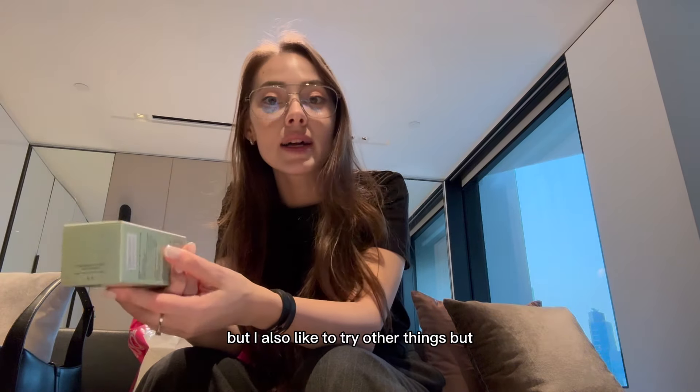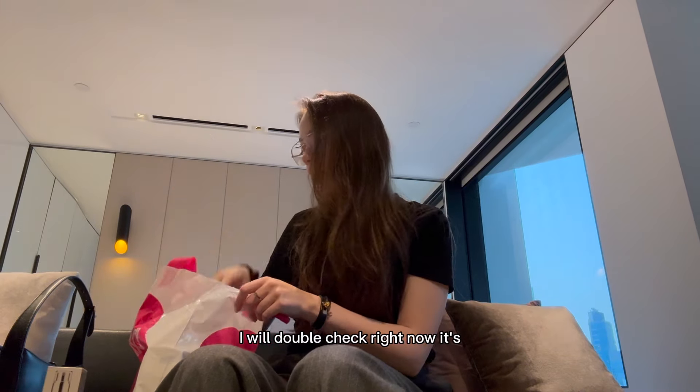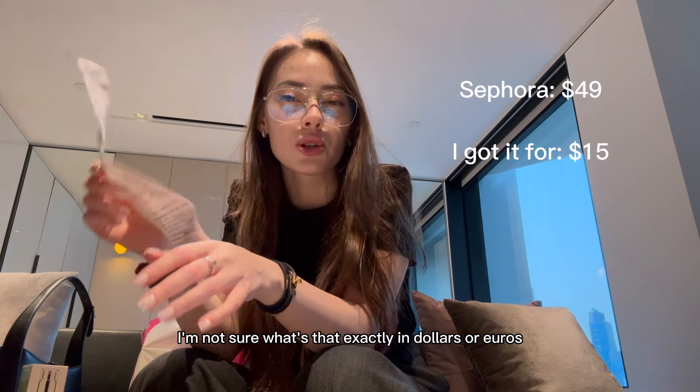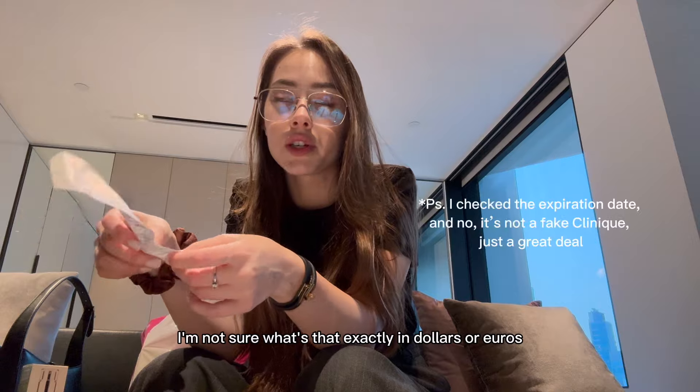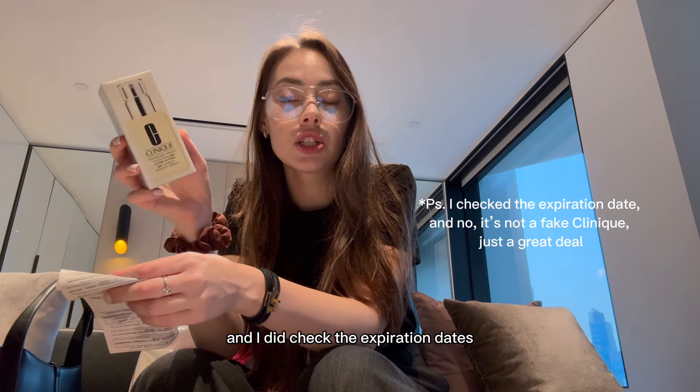I always keep coming back to it, but I also like to try other things. I found it on sale — I got it for 93 Hong Kong dollars. I'll put the conversion up on screen. I did check the expiration date and it's perfectly good.